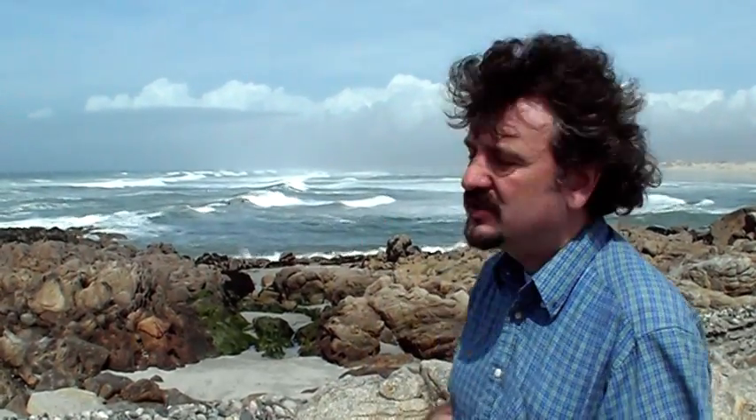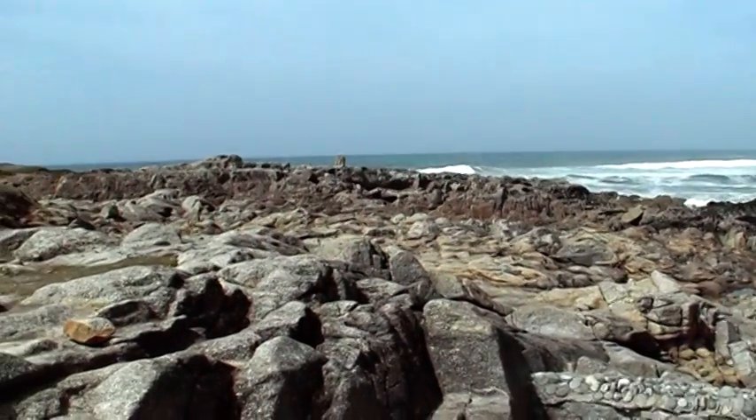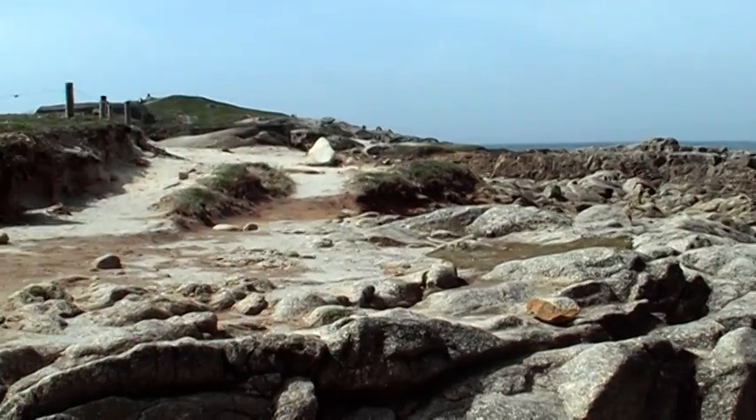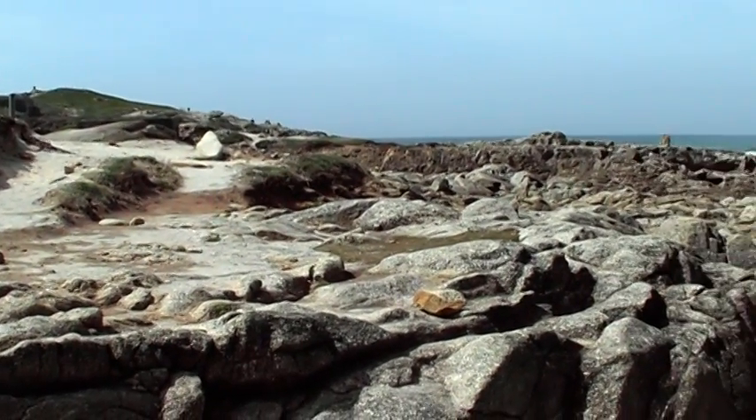Another reason why we've got surfers here at Pointe-de-la-Torche is that the bay has this headland which I'm stood on, pointing out into the ocean. The submarine contours offshore this headland mean that the waves start to shoal very quickly as the waves approach the coastline.